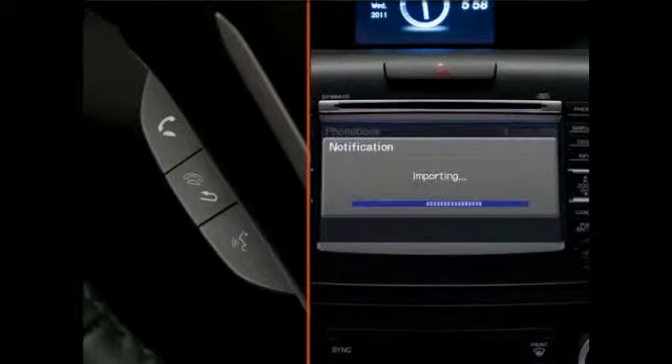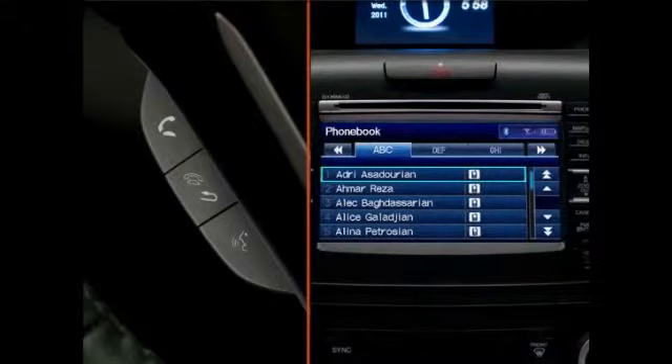After a phone is successfully paired, its phone book will be automatically imported by the Hands-Free Link system. To access these numbers, press the pickup button and then select Phone Book. The entries are listed alphabetically.